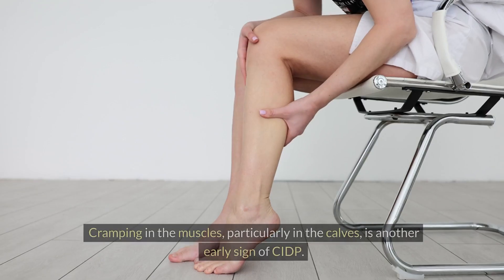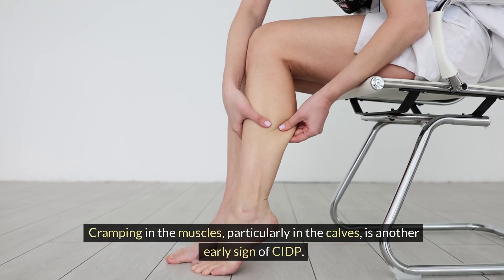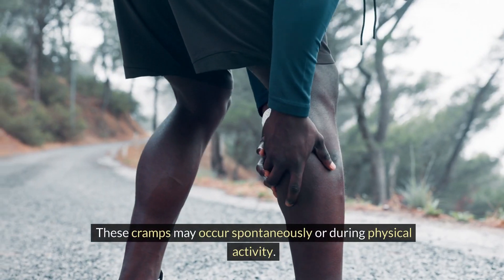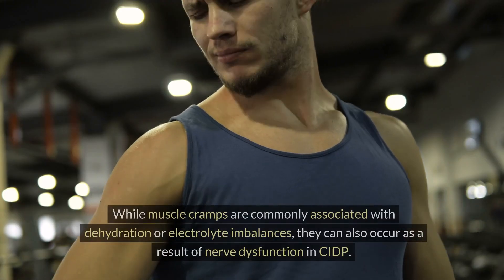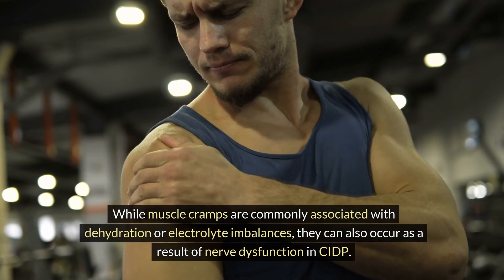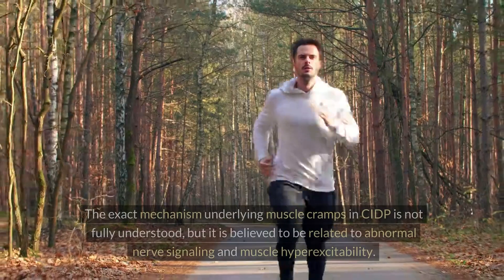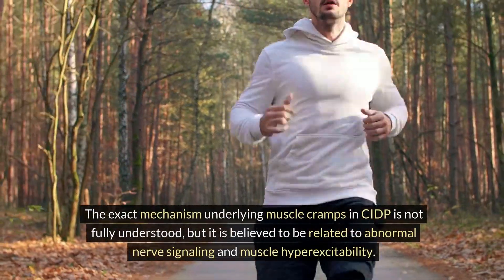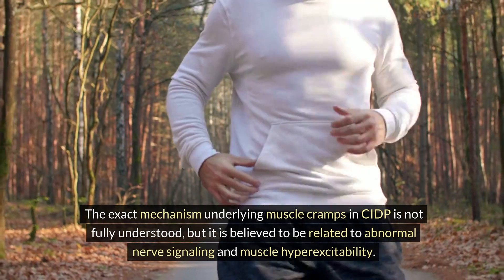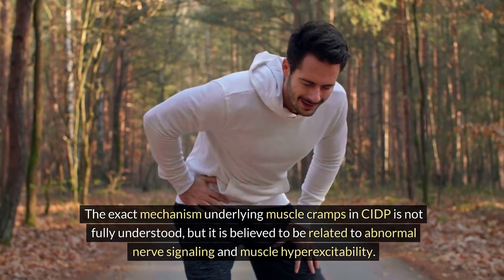Muscle Cramps. Cramping in the muscles, particularly in the calves, is another early sign of CIDP. These cramps may occur spontaneously or during physical activity. While muscle cramps are commonly associated with dehydration or electrolyte imbalances, they can also occur as a result of nerve dysfunction in CIDP. The exact mechanism underlying muscle cramps in CIDP is not fully understood, but it is believed to be related to abnormal nerve signaling and muscle hyperexcitability.